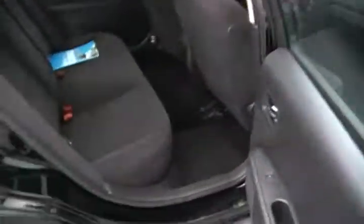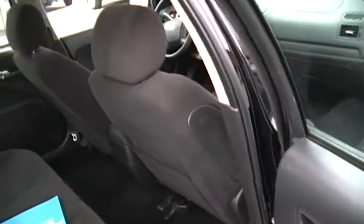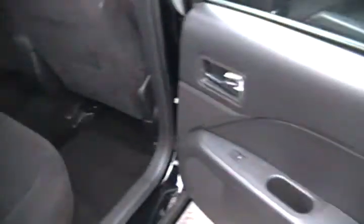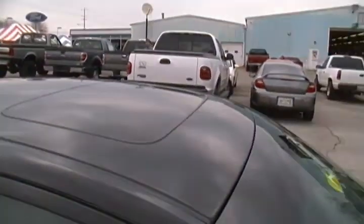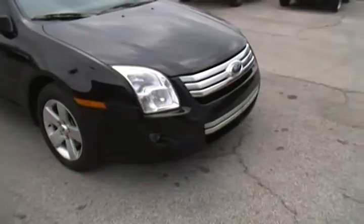It's got your gray cloth interior. No accident reports on the Carfax. Actually, it is a two-owner vehicle — very well maintained. It does have a sunroof. Springtime is right around the corner, so you want to ride around with the top down.